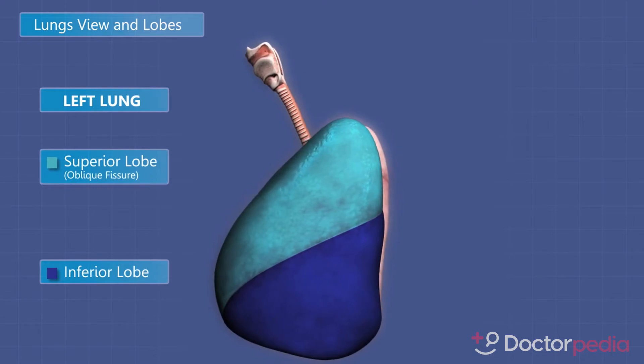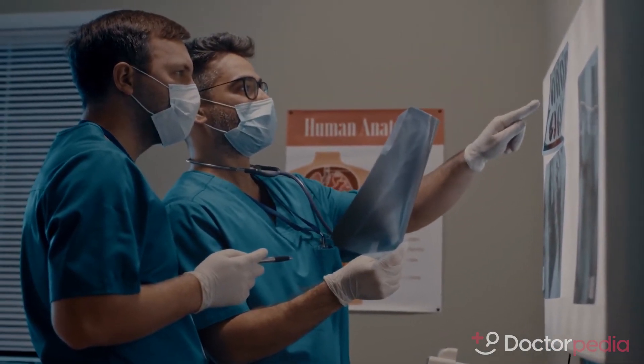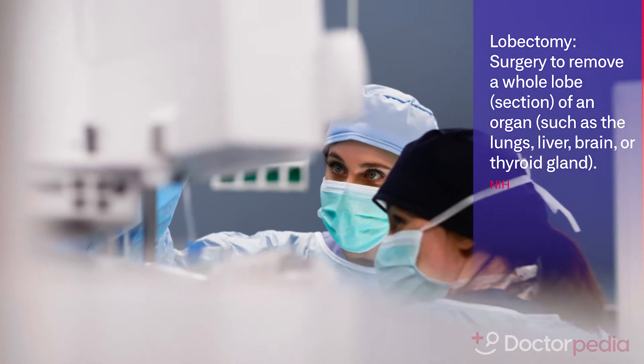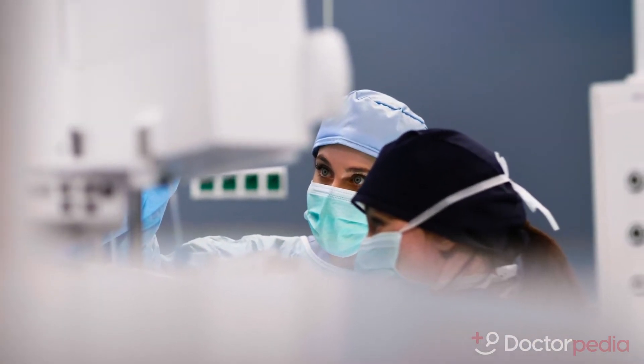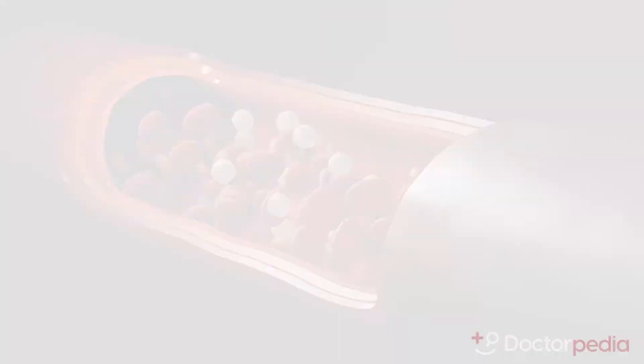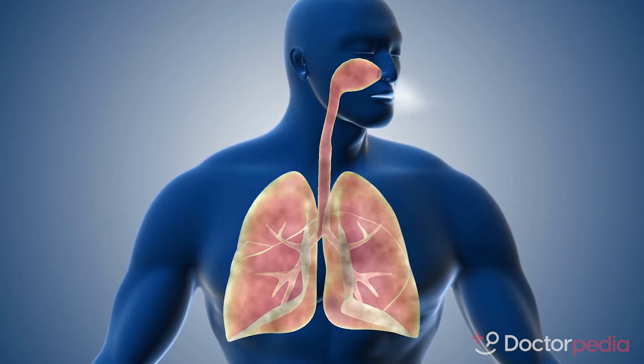For a lung cancer that we feel confident is confined to the lung or just to that hilum, lobectomy is designed to remove that lung cancer in its entirety. Each lobe has its own blood supply — its own artery and vein — and its own airway. Depending on the approach, whether it's open, VATS, or robotic, each of those structures will need to be isolated and divided, typically with a stapler.